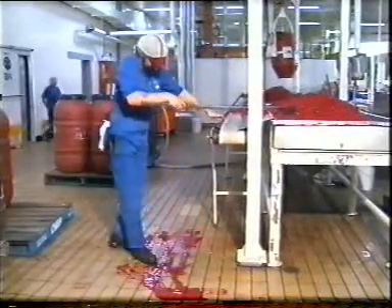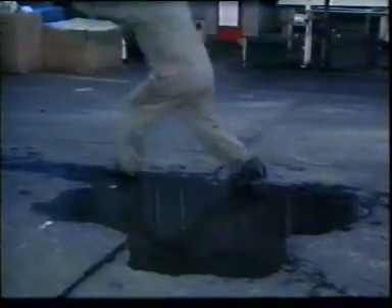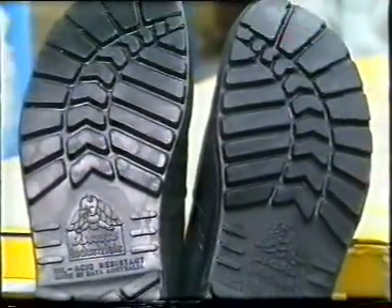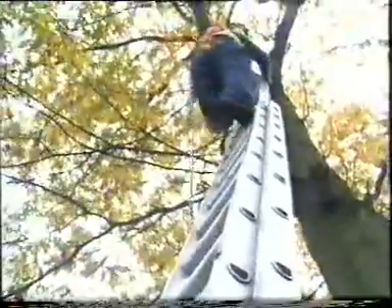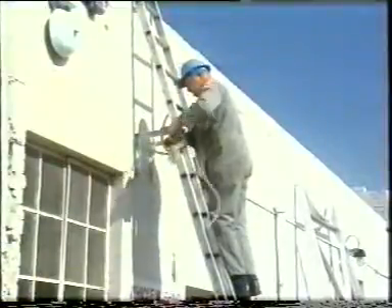Slips, trips and falls are amongst the most common workplace accidents. Remember to slow down when travelling across greasy or wet surfaces. Hold on to railings and get greasy surfaces cleaned up or made less hazardous. Make a point of choosing non-slip footwear. If using a ladder, make sure it's the right one for the job. Place it on a firm, level surface. Use both hands for climbing. Hoist equipment up to the work area rather than trying to carry it up the ladder. Tie off the ladder to a secure object, and don't stretch to reach something — climb down and move the ladder instead.